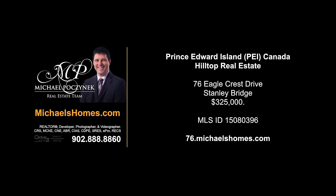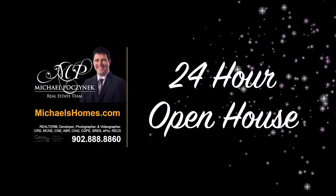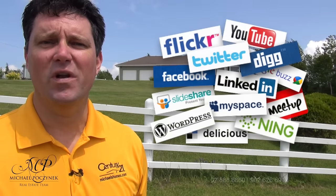Hello and welcome to Michael's Homes HD, Prince Edward Island's number one source for high-definition real estate video. Good day and welcome to my 24-hour-a-day open house. I'm Michael Posnick with Century 21 Northumberland, marketing your property socially and globally.